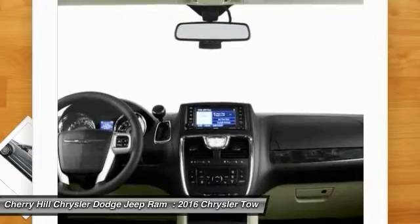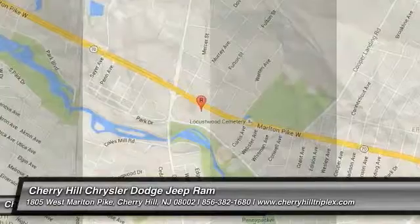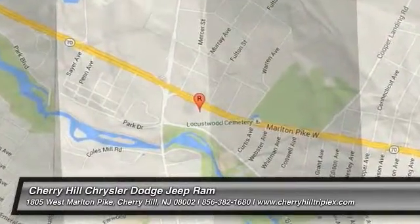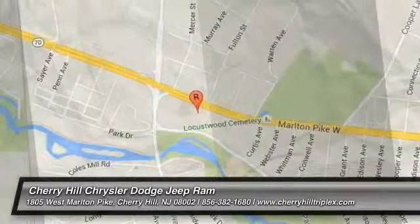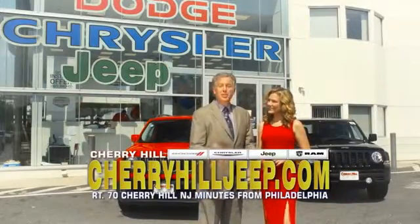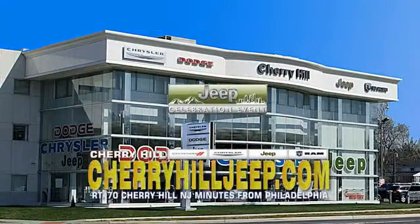Wouldn't you look great in this vehicle? Stop in today and see for yourself. We're located on Route 70, just minutes from Philadelphia. Or see our huge Jeep inventory online at CherryHillJeep.com.